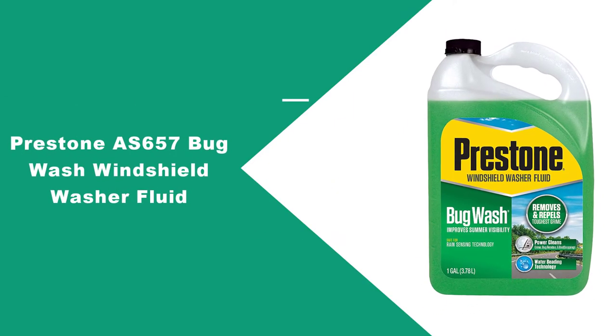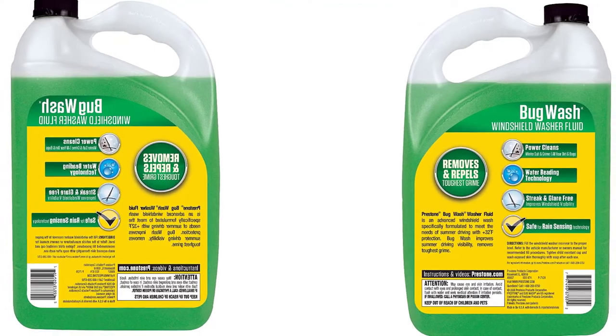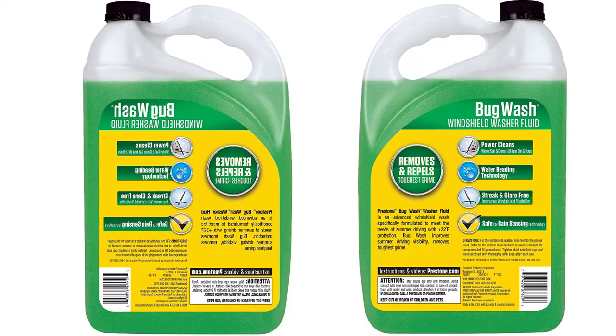At number 2: Prestone AS657 Bug Wash Windshield Washer Fluid. This fluid works best to eliminate bug residue, bird droppings, tree saps, and unwanted streaks from the windshield.